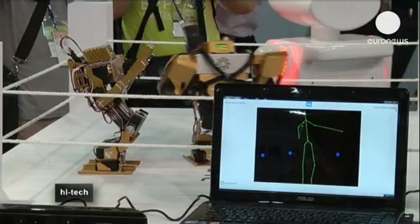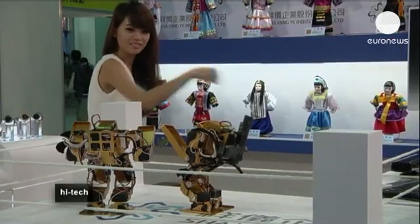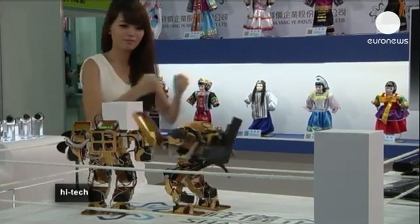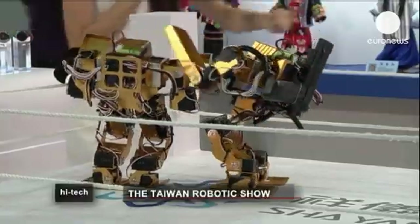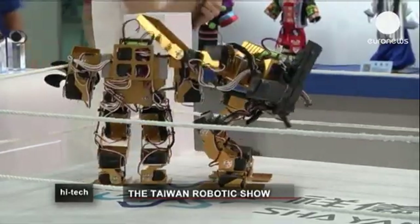It can also be deployed in a military setting, in battlefields or other hostile environments, whereby the controller's safety can be guaranteed. These robots are controlled by motion detectors — after the movement is read, the robots will follow the command, for example to punch, to turn around, or to get up.